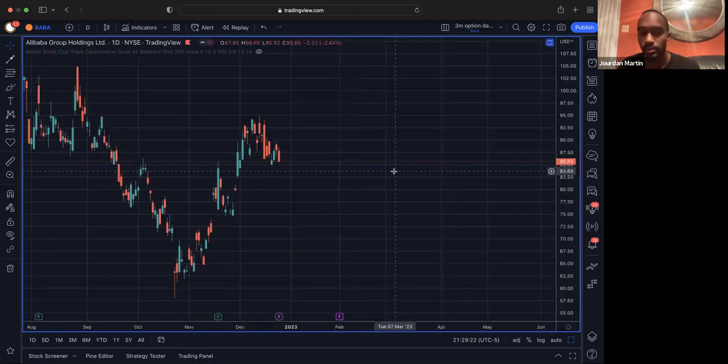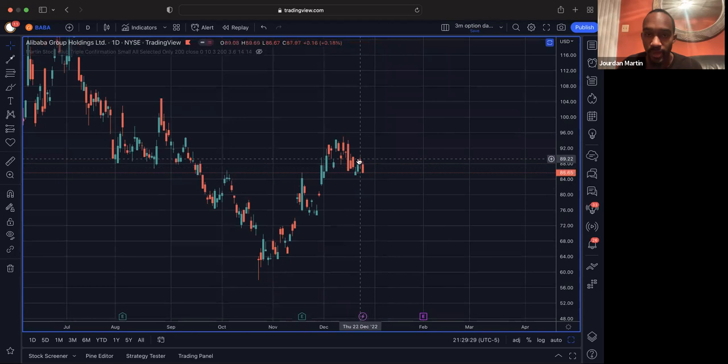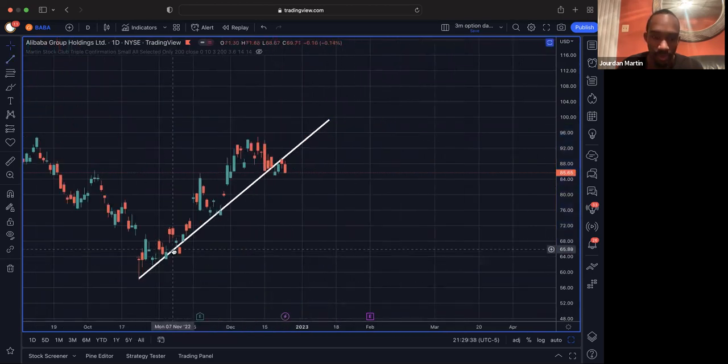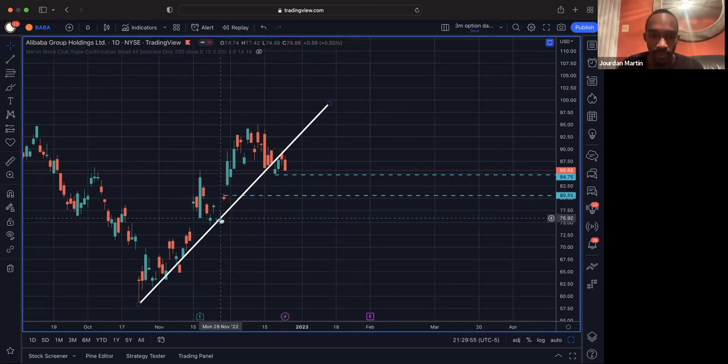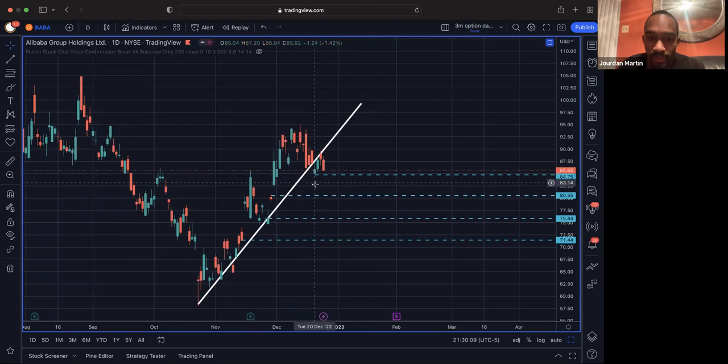All right, let's go check out Alibaba. Alibaba — we have ourselves an evening star on the daily. That's this candlestick pattern. And we also see that we're starting to break trend. We have our trend and our bounces here, bounced out, came back in. We have our trend right here, and then we broke trend. Now we came back and rejected trend with the evening star. And then we have a gap below here, a gap target here, and a gap target here. So we have targets to the downside heavy on Alibaba, and I'm thinking we can go ahead and start making that move down.